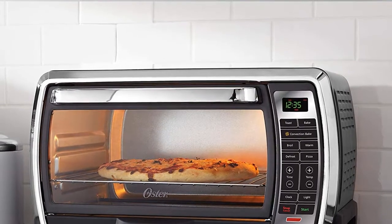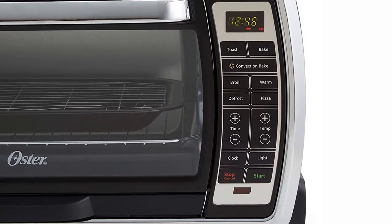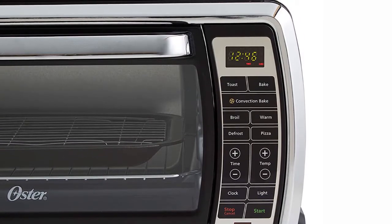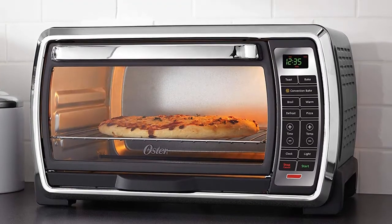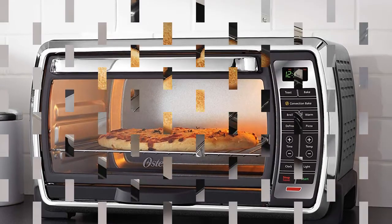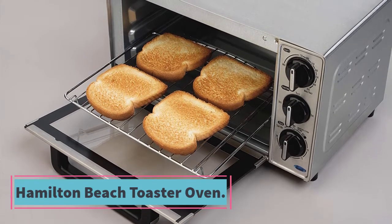This countertop oven has a large interior that provides true second-oven convenience, accommodating a variety of foods from thin pizzas to thick roasts with its two rack positions. The interior features a light so you can monitor cooking progress, and the 90-minute timer automatically shuts off the oven so you can cook worry-free.